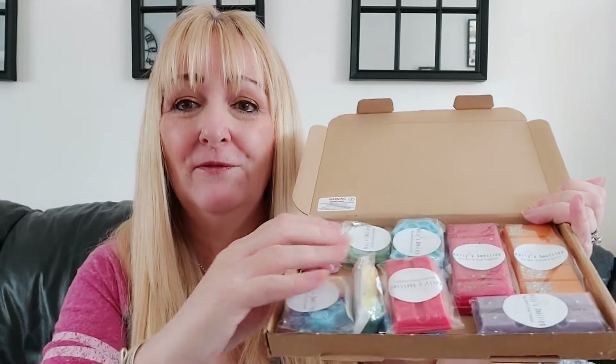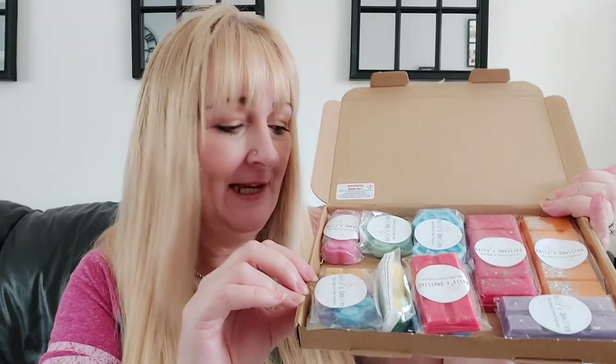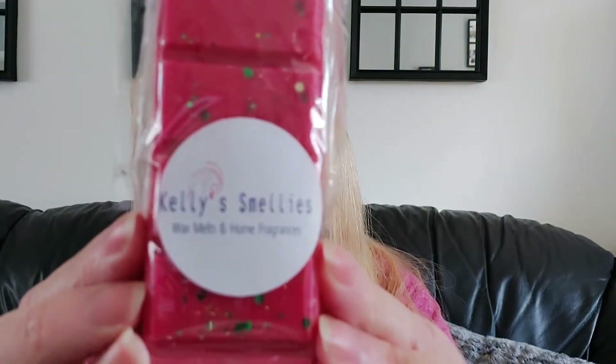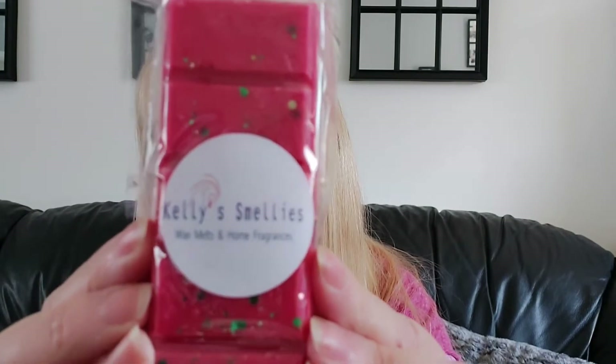Twelve beautifully packaged and gorgeously smelling wax melts. If you haven't tried Kelly's Smellies, guys, please do pop along to her website. She's on Facebook, she's on Instagram, and she's got a website, so pop along and see what you think. Absolutely gorgeous and I highly recommend her. So that was that parcel.